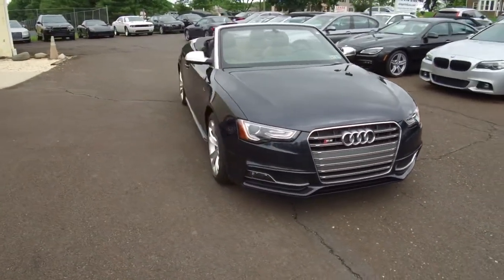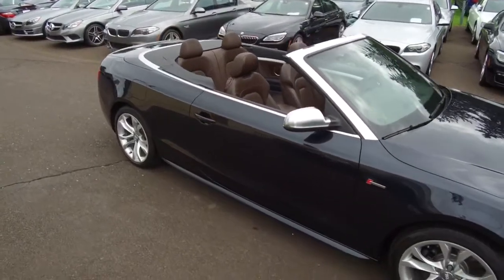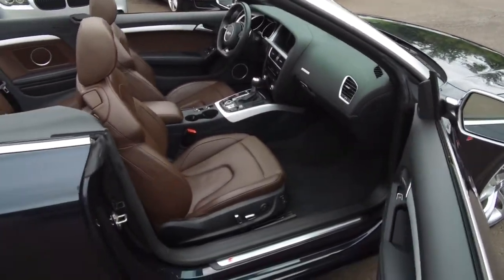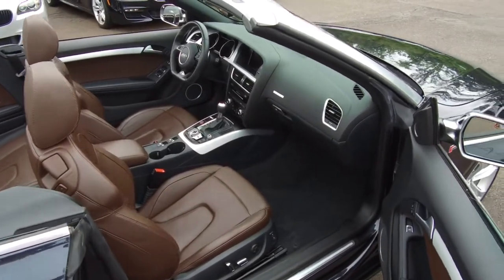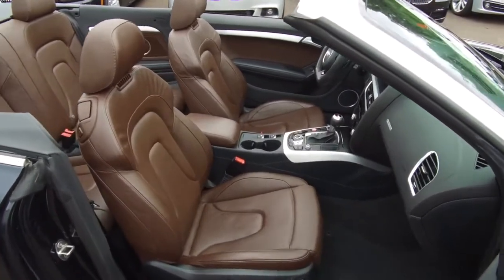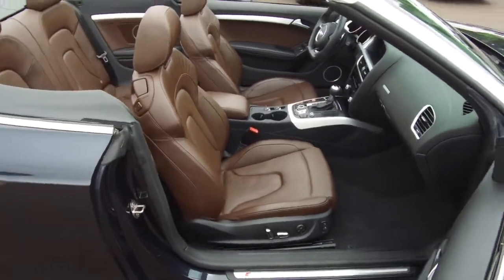Let's take a look at the interior and show you what the chestnut brown looks like. You can see it's a nice color combo with that Moonlight Blue exterior. Like most of the Germans, they're doing a two-tone interior here, where the carpets, sides of the seats, dashboard, and door panels are two-tone. The carpets and sides of the seats are dark charcoal, almost black, helping to keep it clean when you're getting in and out so you don't have a light-colored floor mat.